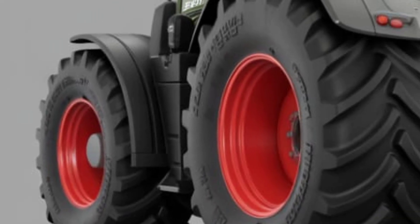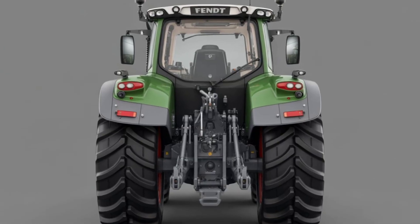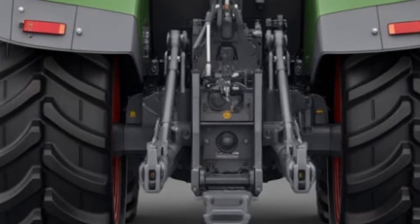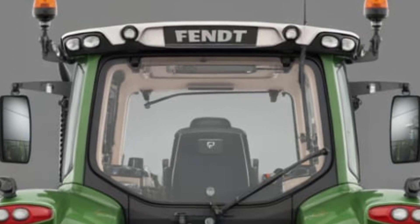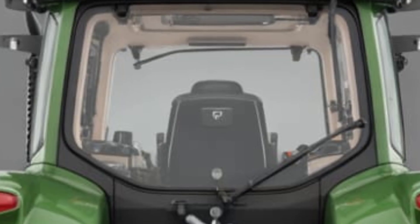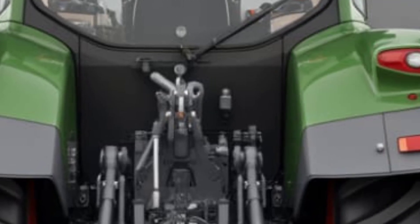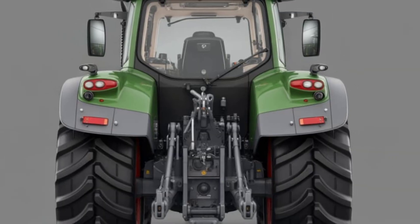You also get excellent fuel economy and long maintenance intervals, reducing operating costs significantly. The front axle suspension, combined with active shock absorption, ensures a smooth ride across fields and roads. The Vario 600 is incredibly maneuverable even in tight spaces, and is built for a wide range of jobs, from plowing and mowing to transport and loader work.